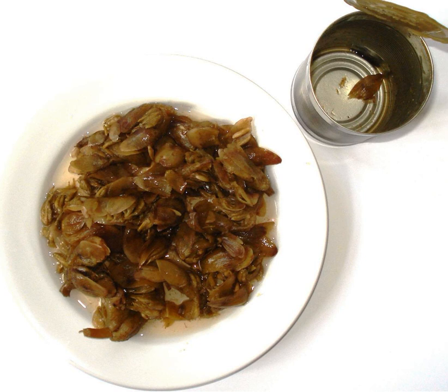The buds of Aponogeton distachios are usually ready to be picked in the southern mid-winter months of July and August, leading to their use in winter stews such as waterblommetjie bredie. The taste of the stew has been described as much like stewed green beans. Waterblommetjie bredie is a local delicacy in South Africa.